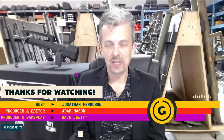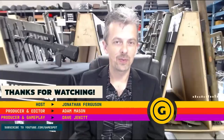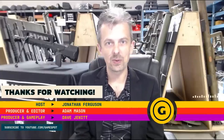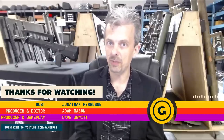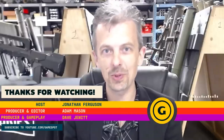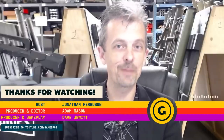Thanks for watching, everyone — those were the guns of Redfall. As always, if you'd like to check out what we do here at the Royal Armouries Museum, you can come and visit one of our three sites, or head over to our website and social media platforms, especially our own YouTube channel, where you'll see me talking more nonsense about guns. We'll see you again next time.